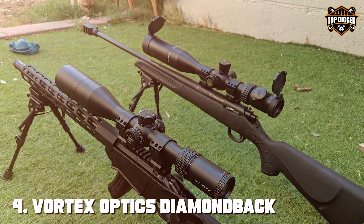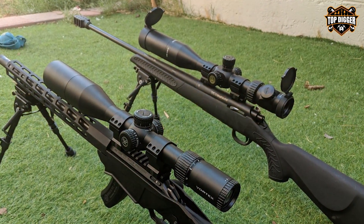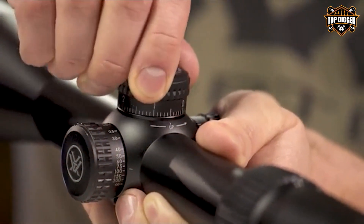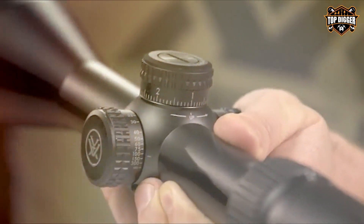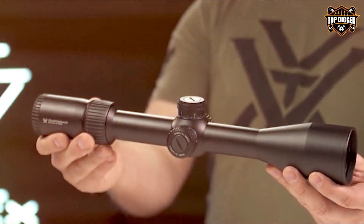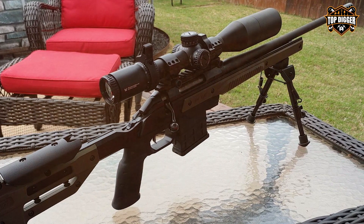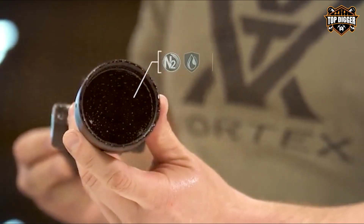Next at number 4 we have the Vortex Optics Diamondback Tactical First Focal Plane Rifle Scope DBK-10026 — a scope that redefines versatility and precision in shooting. Whether you're a competitive shooter or a passionate hunter, this optic has you covered. One of the key features is the first focal plane reticle, which ensures subtensions remain accurate at all magnification levels, allowing for precise holdovers and windage corrections no matter how zoomed in you are.